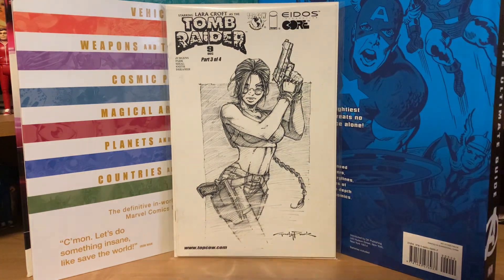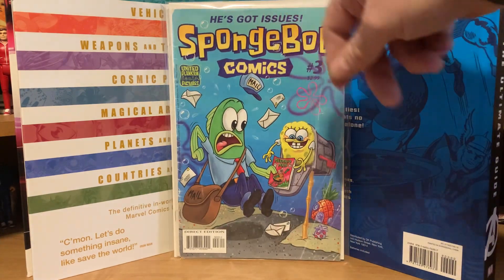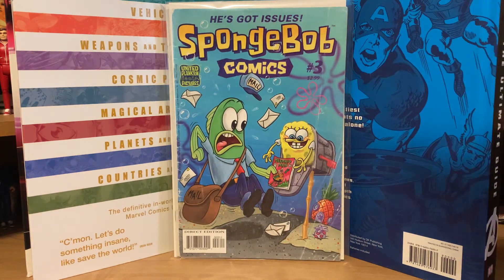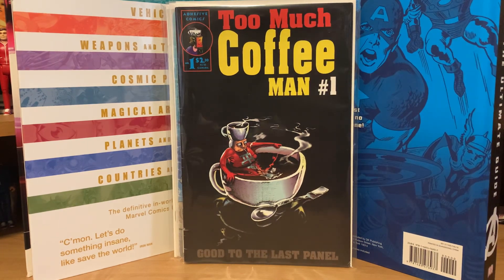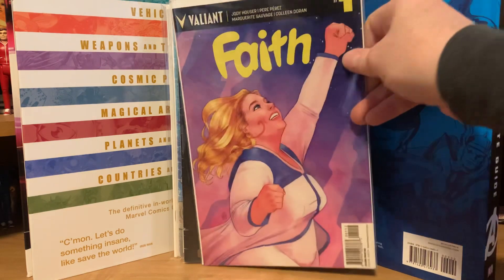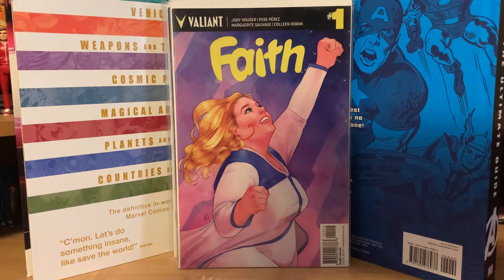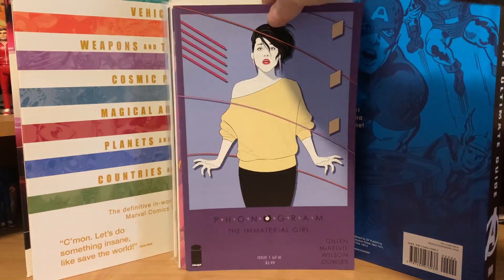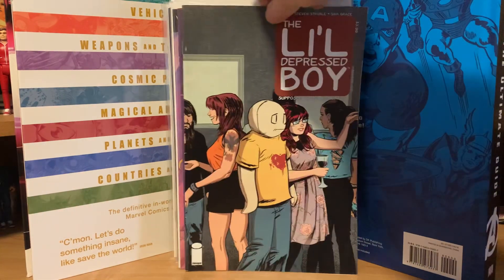Too Much Coffee Man number one was in there — I'm always happy to get first issues. Faith number one from Valiant was in there. Phonogram: The Immaterial Girl number one was in there. Also The Little Depressed Boy — never heard of it before — but here's number one and number two.